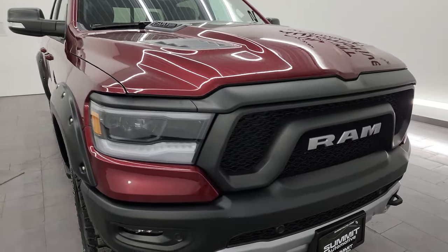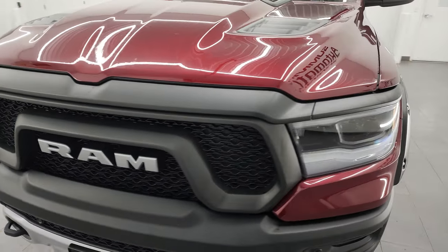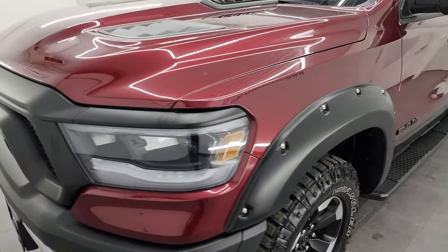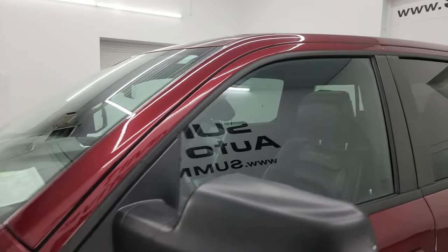Extremely clean all the way around, inside and out. That's exactly what I'm going to do in this video — go all the way around, go inside, underneath, start it up, take a look under the hood, show you all the options, and just give you the most accurate representation that I can of the truck.